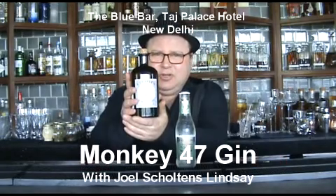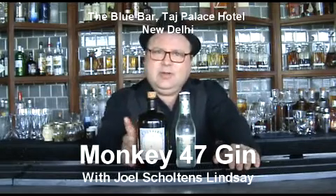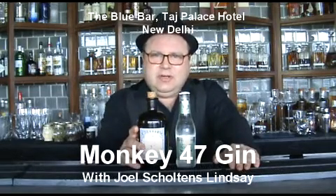Hi, my name's Joel, I'm the mixologist for the Taj Brothers Blue Bar. Today I'm talking to you about Monkey 47 Gin. This is a beautiful floral gin, which comes from the Black Forest in Germany.